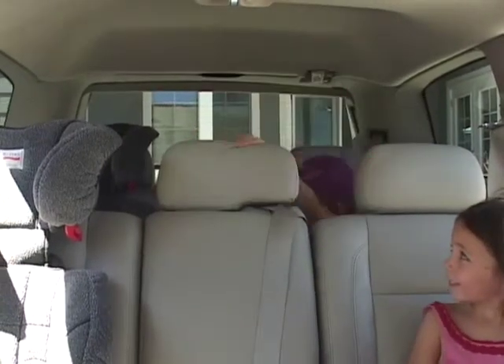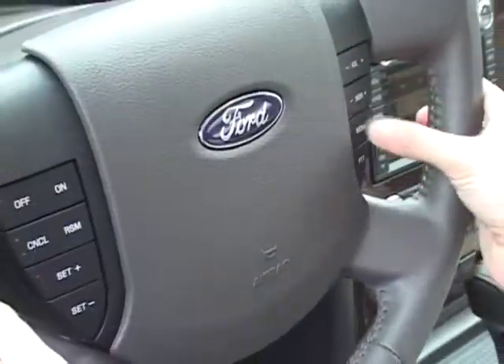Nobody's more distracted in the car than a busy parent. Keep life simple by keeping your driver's controls simple, and then you can keep your eyes on the road.